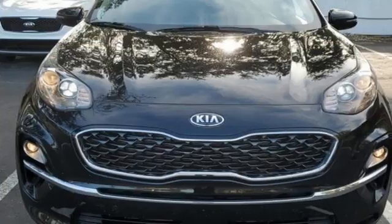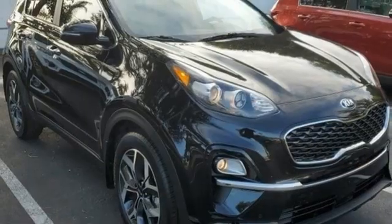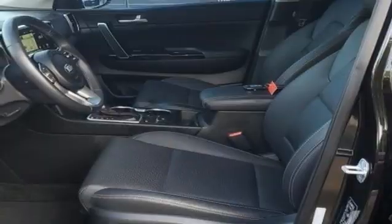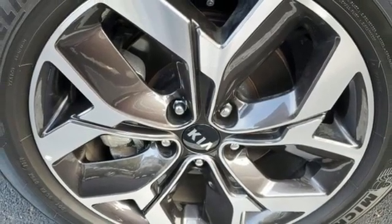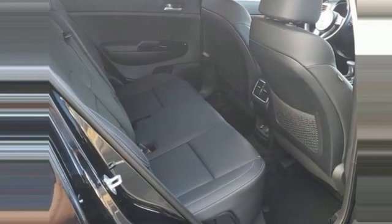A great vehicle is comprised of great features, like these: inline four-cylinder engine, dual-zone climate control, streaming audio, front heated bucket seats, doors and push-button start proximity key, external memory control, aluminum wheels, wireless phone connectivity, and hands-free liftgate.